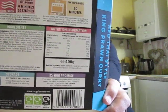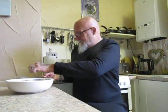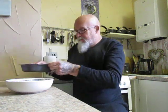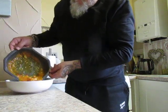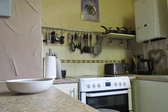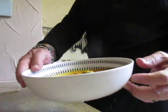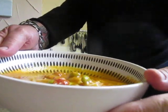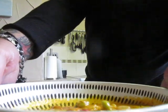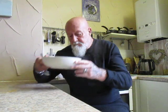There's the nutritional information should anybody wish to stop the video and have a look. And on that note I should pour it into my dish — and there it is folks, you can see it there. Smells quite nice.